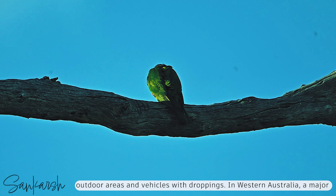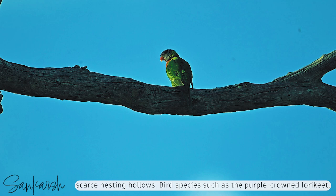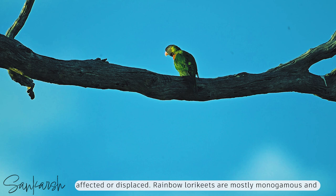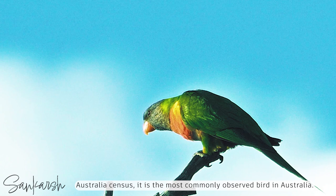In Western Australia, a major impact of the rainbow lorikeet is competition with indigenous bird species, including domination of food sources and competition for the increasingly scarce nesting hollows. Bird species such as the purple-crowned lorikeet, the Carnaby's black cockatoo, and the Australian ringneck are adversely affected or displaced. Rainbow lorikeets are mostly monogamous and remain paired for long periods, if not for life. Overall, the rainbow lorikeet remains widespread and often common, and according to the annual BirdLife Australia census, it is the most commonly observed bird in Australia.